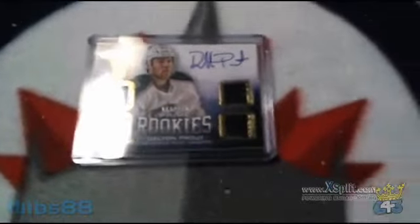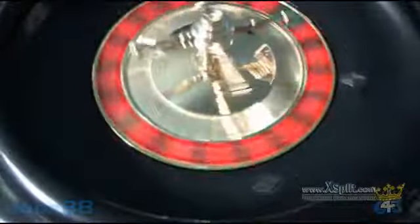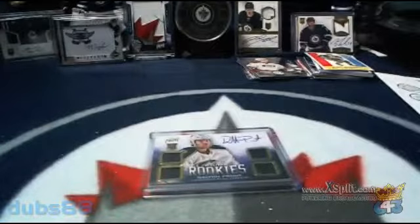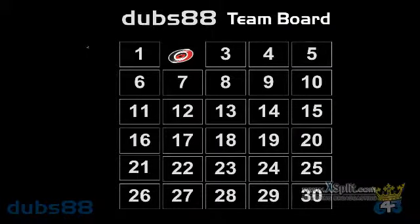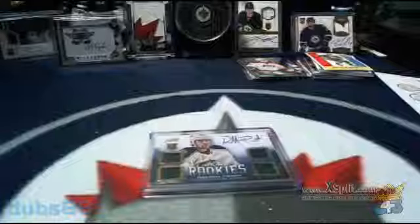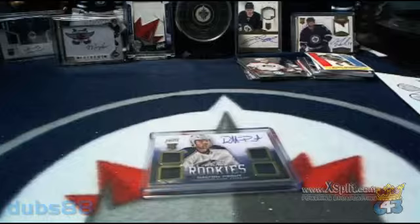So we'll spin our wheel again to see who's going to claim that one. And that is going to be team number 29, right near the tail end of the field. Spot number 29 is going to be the Nashville Predators and DJ and Ella's Mom. So Prout is heading to Nashville.